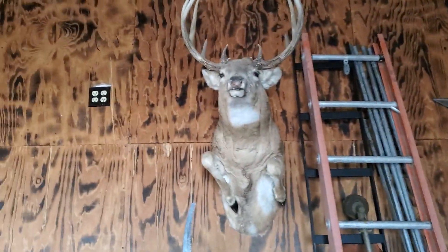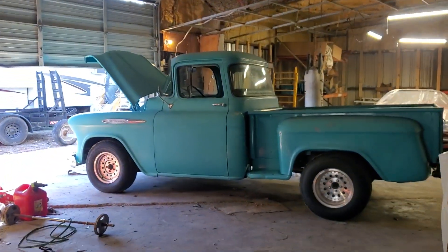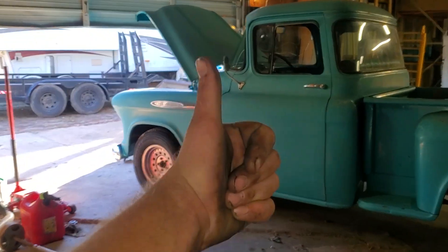There it is — monster buck crossing, folks! Pretty cool. Alright, I gotta get back to work. See ya.